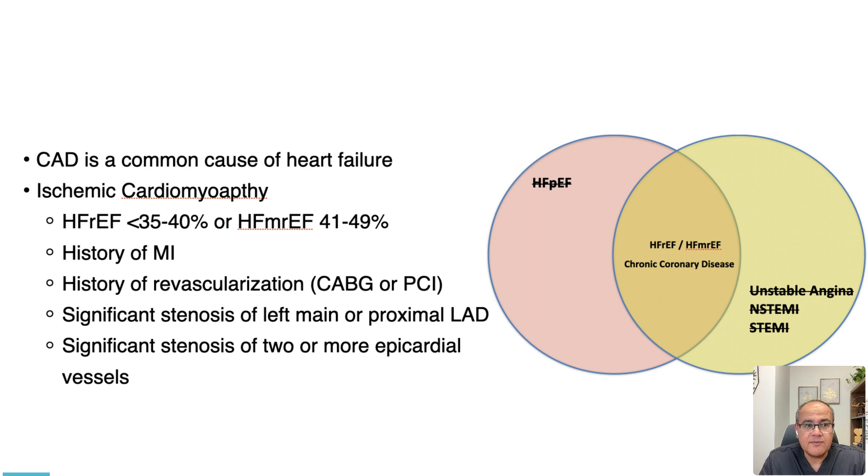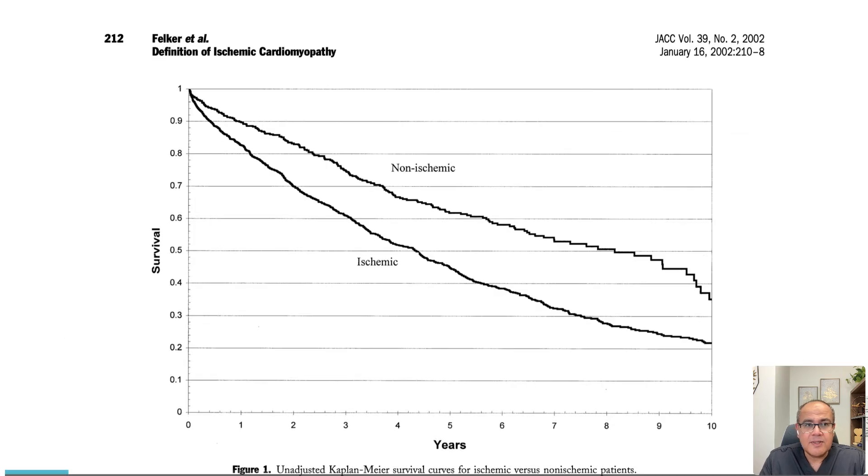We will not be discussing acute coronary syndromes, cardiogenic shock complicating acute myocardial infarction. We'll be talking about ischemic cardiomyopathy — those patients with heart failure who have a previous history of myocardial infarction, previous revascularization by PCI or bypass, or they have a significant stenosis of epicardial coronaries, proximal LAD, or left main disease. We know that these patients with an ischemic etiology of heart failure have a poorer prognosis compared to heart failure without underlying ischemia.